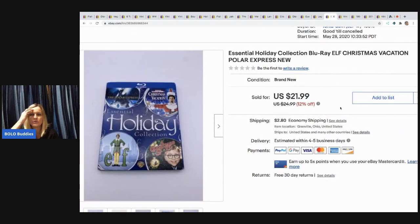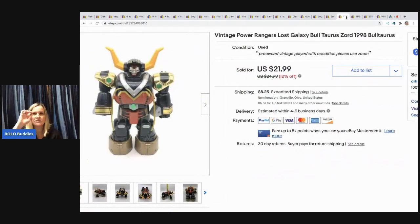The next item I sold is this Blu-ray lot — Elf, Christmas Vacation, and Polar Express. It's brand new. I picked it up at a garage sale for probably a buck or less and it sold for $15, buyer paid shipping.